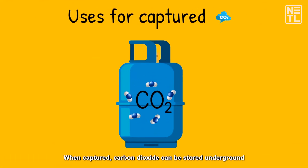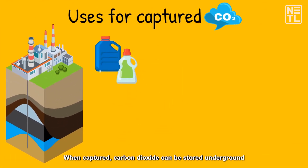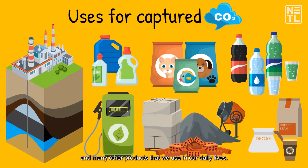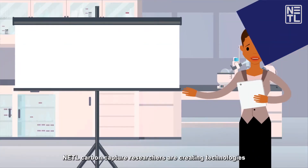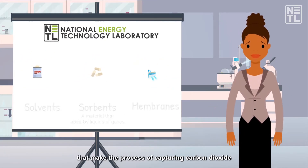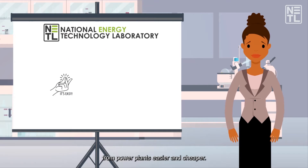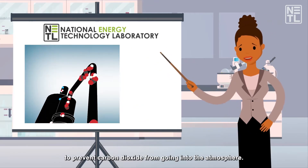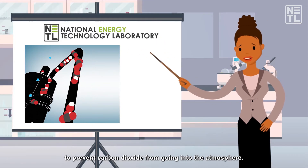When captured, carbon dioxide can be stored underground or used to create other chemicals, fuels, food for animals, and many other products that we use in our daily lives. NETL carbon capture researchers are creating technologies that make the process of capturing carbon dioxide from power plants easier and cheaper. Their technologies can work with power plants to prevent carbon dioxide from going into the atmosphere.